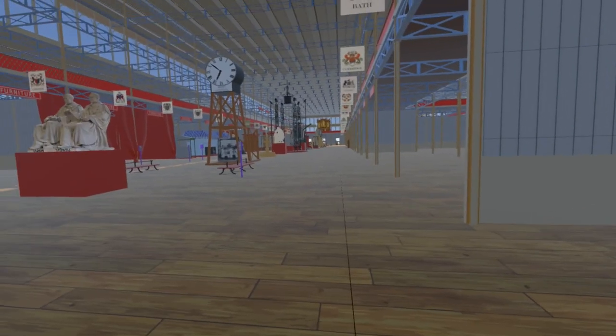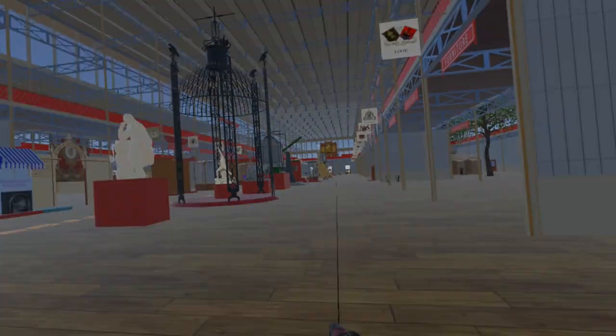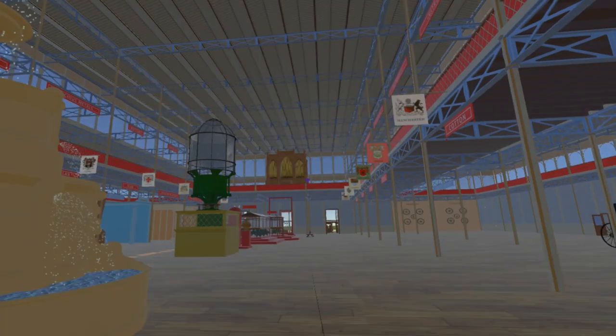Continuing west to the far end of the nave, passing Eldon and Stoll, the Dent Clock, the Coalbrookdale Dome, the Ross Telescope, the Seeley Fountain and the Model of Liverpool Docks, we can see the magnificent Willis organ in the gallery above the western entrance.